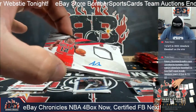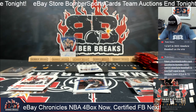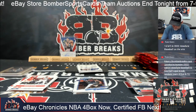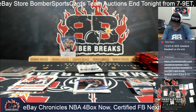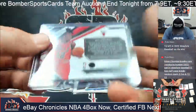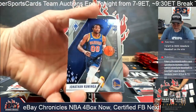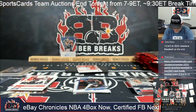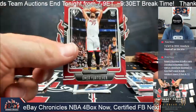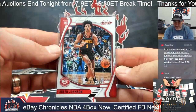Boom! Congrats, Matt — it's Ayo Dosanmu, 30 out of 99! Got the rookie auto jersey. Kaminga and the Phoenix brand in Chrome. Jalen Suggs, Trey Mann, and Jalen Johnson, number 32 of 149 — Jalen Johnson for the Hawks.